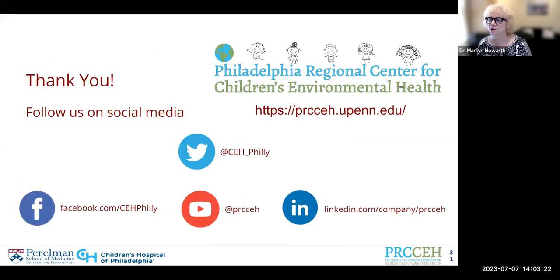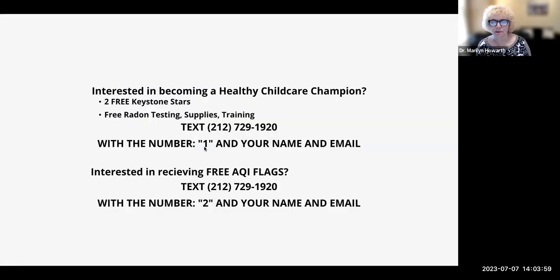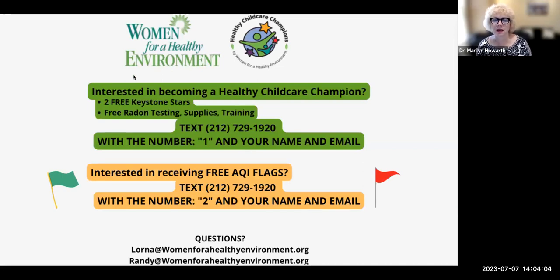I'd like to offer you the opportunity to follow us at the Philadelphia Regional Center for Children's Environmental Health on social media and visit our website at prcceh.upenn.edu. We have resources on our website that may be of use to you, and you can always contact us for questions about children's environmental health. If you're interested in becoming a Healthy Child Care Champion, you can text this number with your name and email, or put it in the chat.